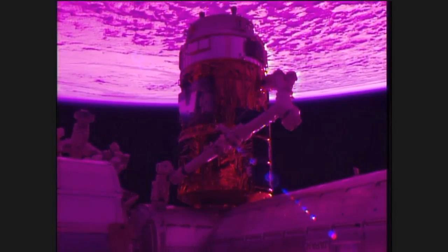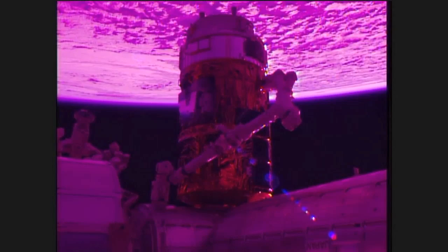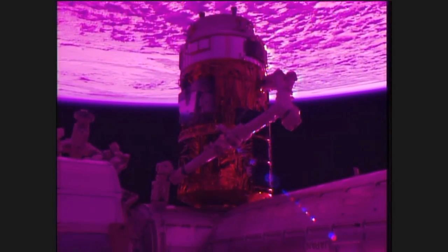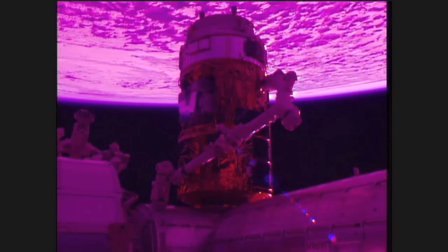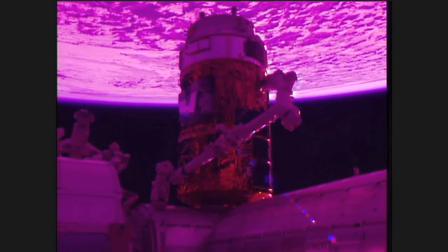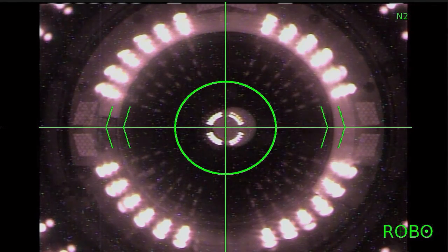And now we're just minutes away from bolting the HTV in place on the nadir, or Earth-facing port, of the Harmony module of the International Space Station, where it will reside for about the next six weeks. This is Mission Control Houston. The mechanical systems officer here in Mission Control has confirmed a good second stage capture. With the bolting continuing, the HTV is now firmly affixed in place.